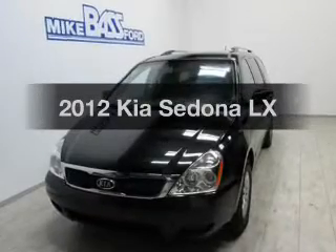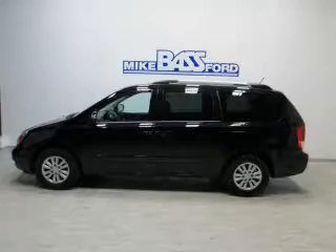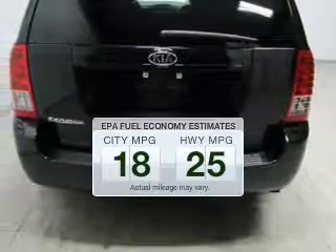Imagine yourself in this 2012 Kia Sedona. If you're looking for a first-rate auto, this one could be yours today. Better gas mileage means better long-term driving, and this ride delivers with a great low fuel consumption rate.